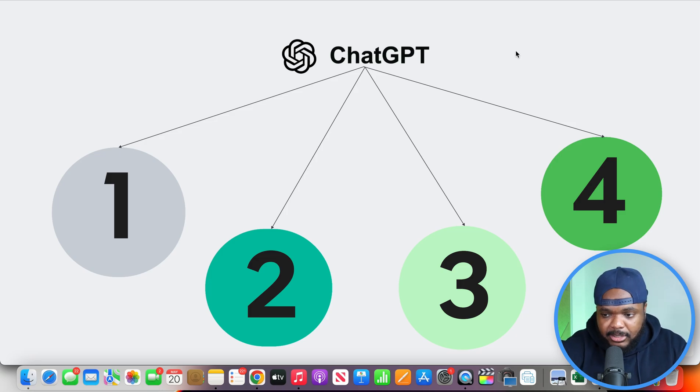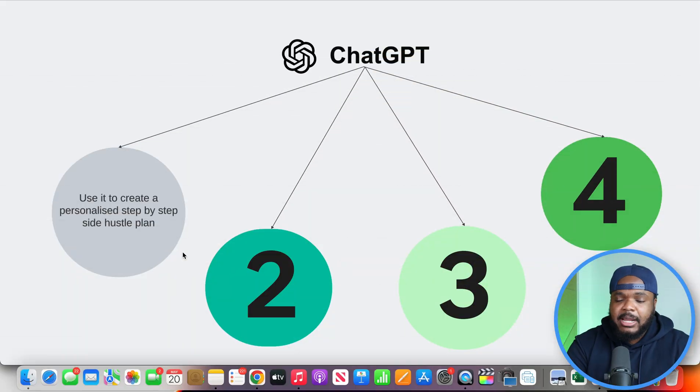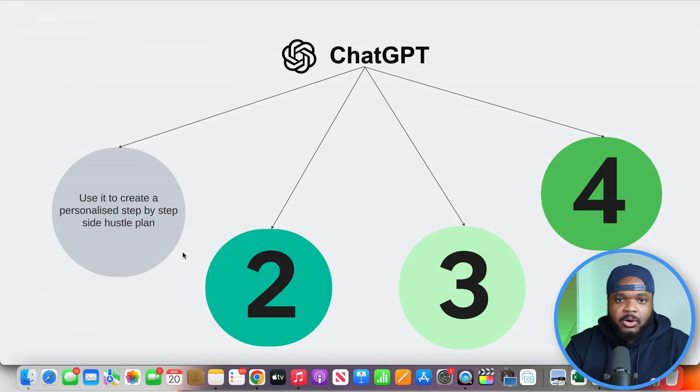One of the first steps when it comes to using ChatGPT is to use it when it comes to creating a personalized step-by-step side hustle plan. One thing that tends to hold back so many beginners - including myself when I first got started - is that you're not really sure of exactly what you're doing, what it's going to be centered around, and there's just so much confusion. But with the power of a tool like ChatGPT, you're going to be able to instantly figure out exactly what's going to work well for you based on your personality and skill set.